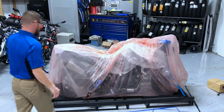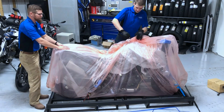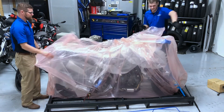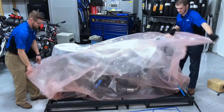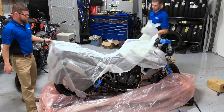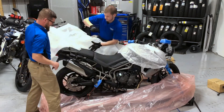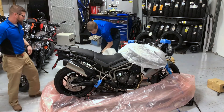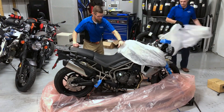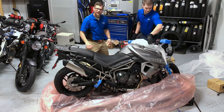All right, you ready to pull the plastic out for this beast? I'd like to see the Tiger 800 XRT in that silver rice. And for the grand finale — there it is, in our beautiful silver rice color code, the 2018 Triumph Tiger 800 XRT.